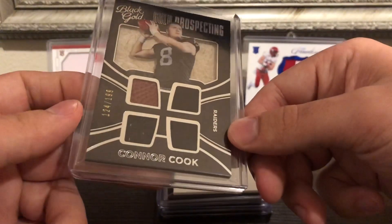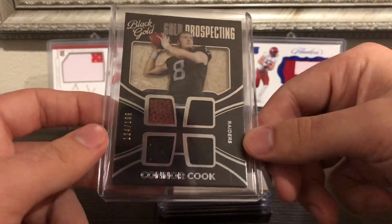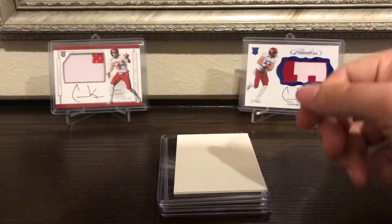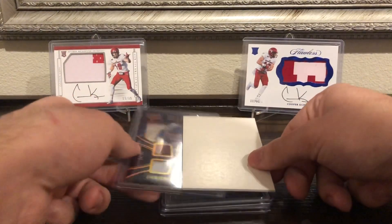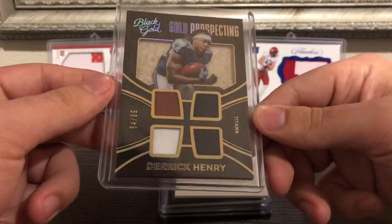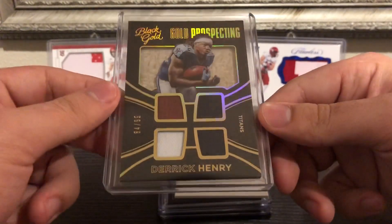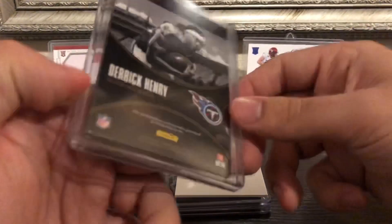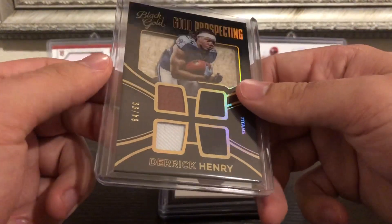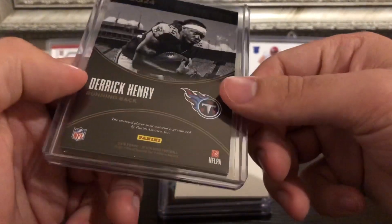Then we got a Connor Cook out of 199. Next up we had a rookie — this is a rookie yeah — Derrick Henry out of 99, because this is 2016 so it's his rookie year. It's numbered to 99, player-used material.